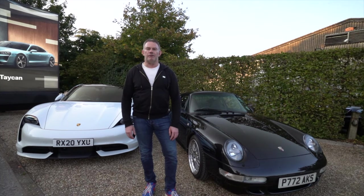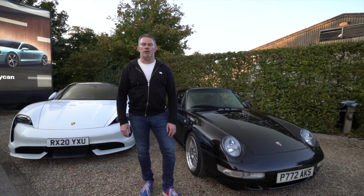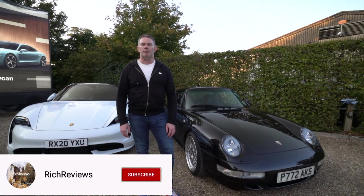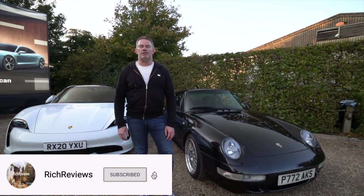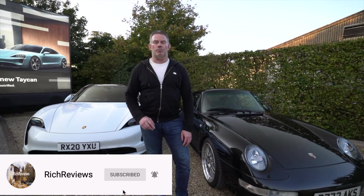We're signing off now from the Porsche Taycan experience here at Tetbury. Thank you very much for watching, guys — please make sure you subscribe, hit the like button, and select all notifications so you receive updates on all future videos. Please share the video among your friends. Thanks again for watching — take care and see you in the next video.